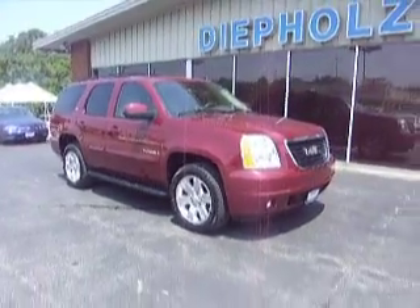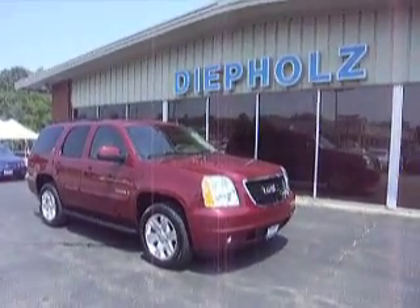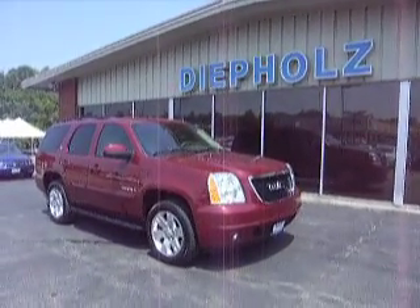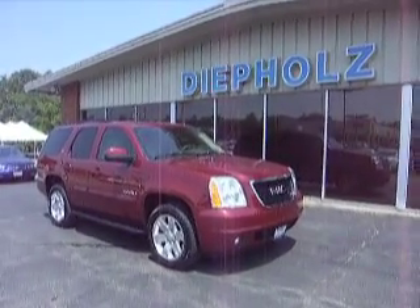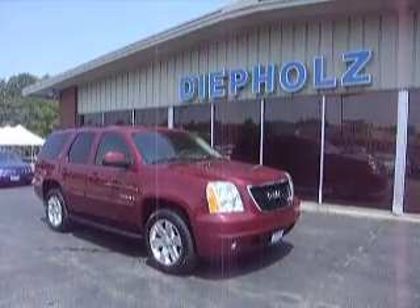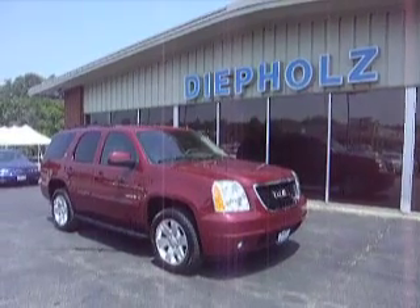For more information in regards to this 2007 GMC Yukon SLT edition, please contact Matt Sears at 1-800-458-0141, or you can always find us on the web at www.dpulsado.com.